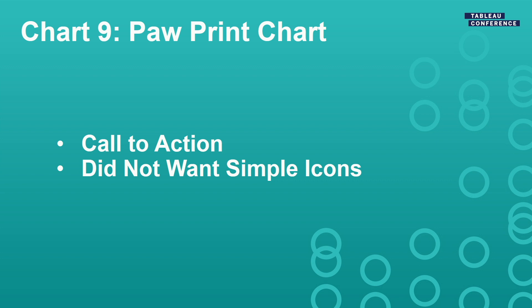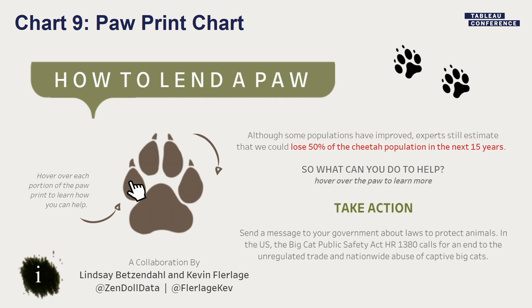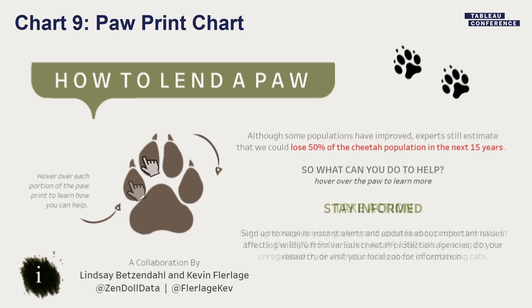At the end of the viz, we wanted a call to action. We often add a call to action using icons where you hover over them and it tells you how you can help. But that didn't really fit here, so we decided to use a paw print. Using the exact same technique as the XY coordinates for the tooltip, we figured out the XY coordinates of the little pieces of the paw print and overlaid data behind it. When you hover over one part of the paw print, you get information about how you can take action; another part shows how you can stay informed, and the other parts give similar types of helpful information.